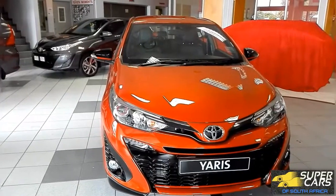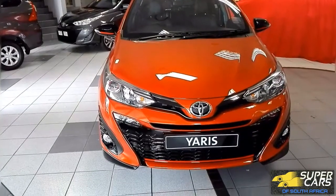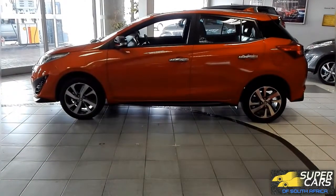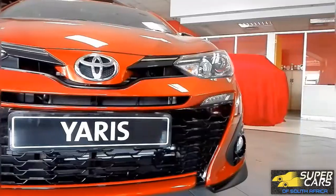Hi guys, SJ here. Today we have the all-new 2018 Toyota Yaris, and it's better than ever. This is the third Yaris that has come to South Africa, and it has been fully revamped from the ground up with a much sharper and more appealing design.